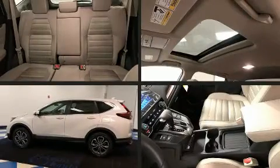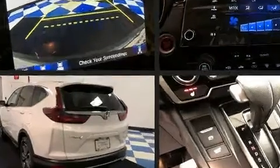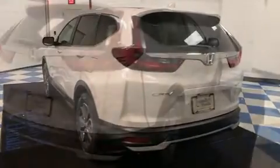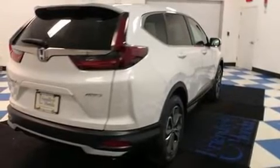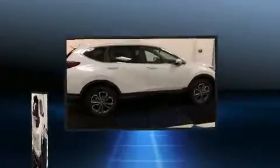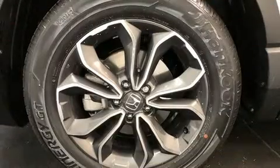a tachometer, front fog lights, turn signal indicator mirrors, lane departure warning, remote keyless entry, and a power moonroof that opens up the cabin to the natural environment. Audio features include an AM/FM radio, steering wheel mounted audio controls, and